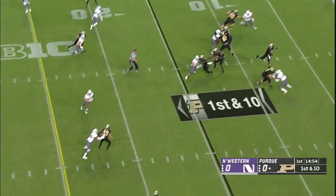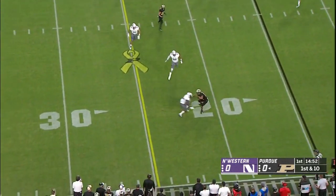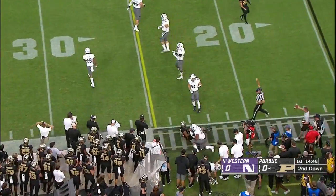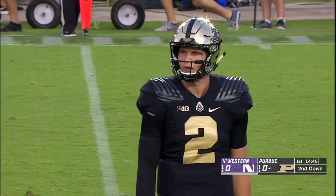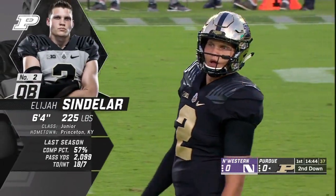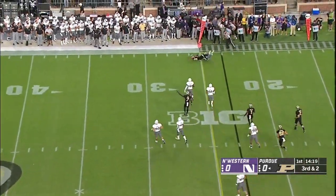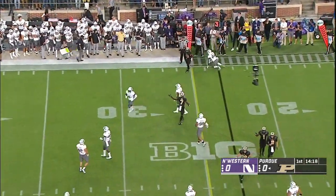Despite playing with that knee injury, Purdue's going to throw the ball on their first play from scrimmage. It's a nice completion on the left side to Jared Sparks, he's 6'4" 225 pounds. DJ Knox is the running back. They're going to pass for a third straight play and they will just get the first down.